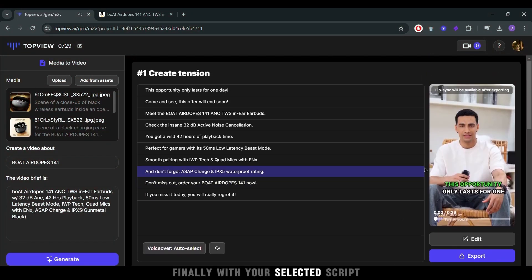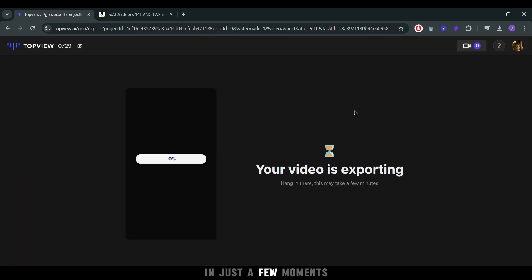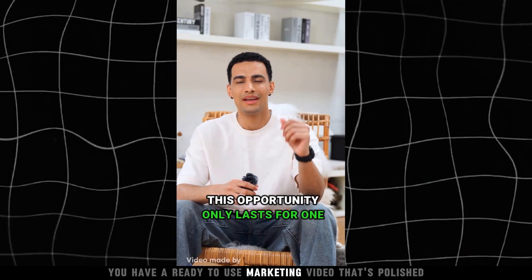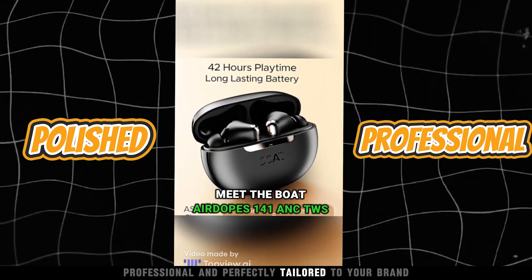Finally, with your selected script, click export and download your creation. In just a few moments, you have a ready-to-use marketing video that's polished, professional, and perfectly tailored to your brand.